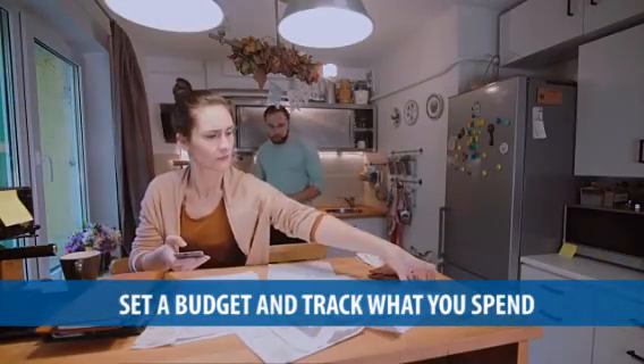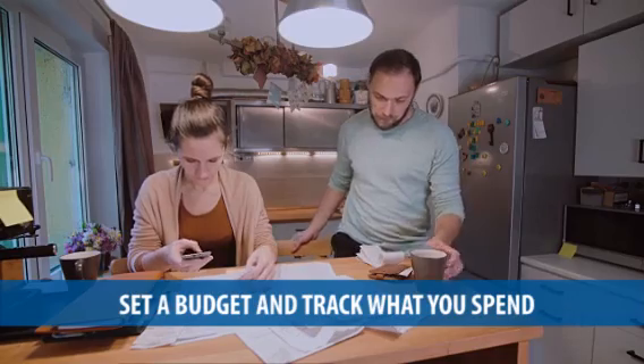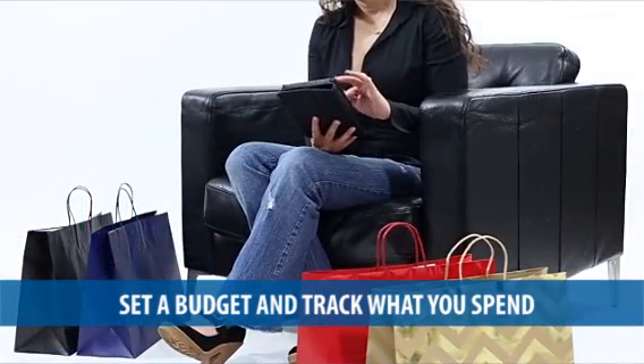Probably the most difficult is setting a budget and then tracking what you actually spend. When setting the budget, don't forget to include holiday priorities, travel, and even extra expenses like pet boarding or babysitting.